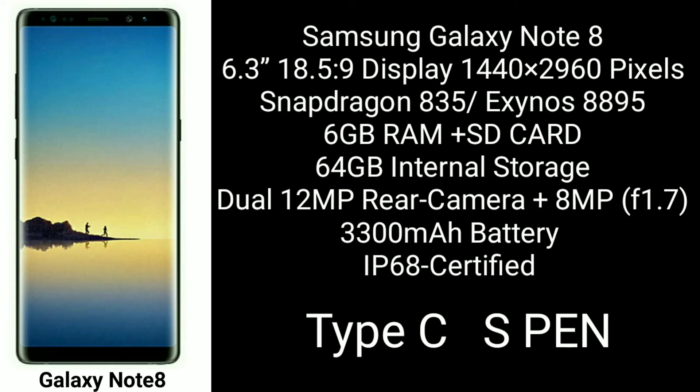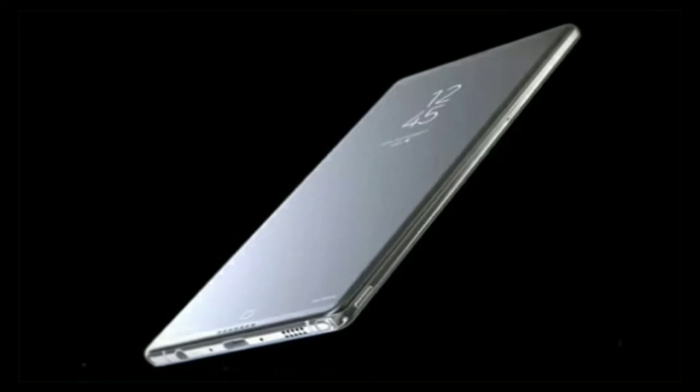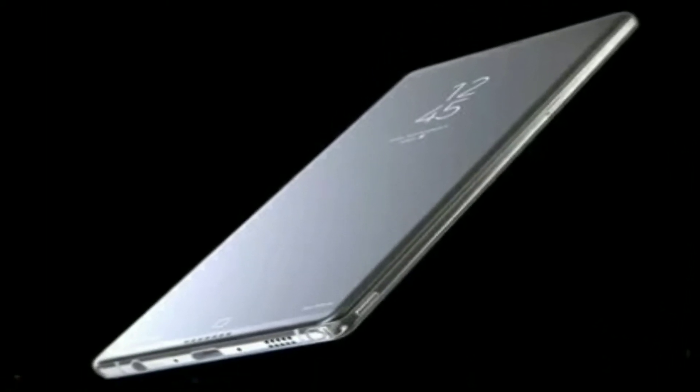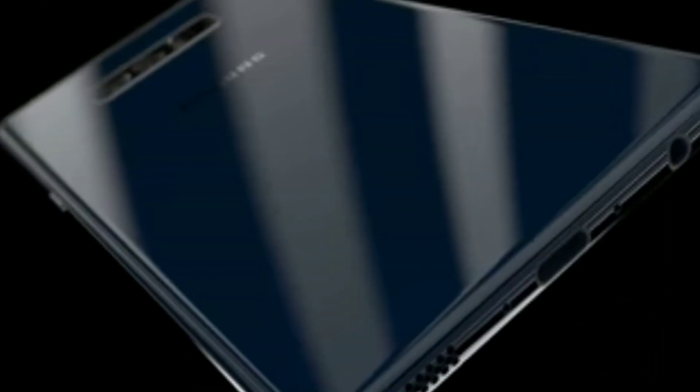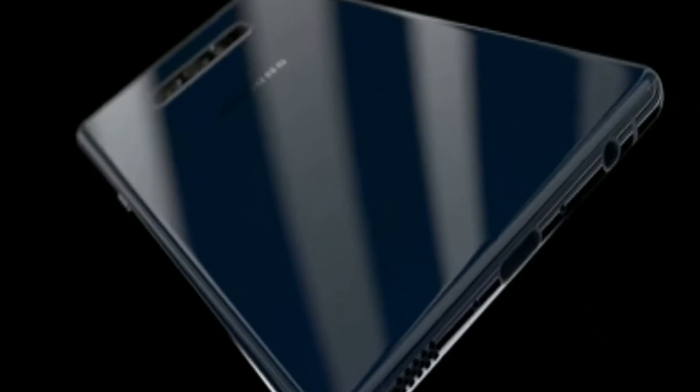This device is pretty decent. Here are some more renders — as you can see, the 3.5mm headphone jack and USB Type-C port are both present.